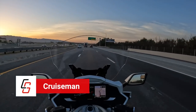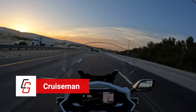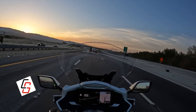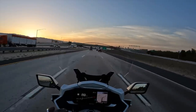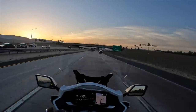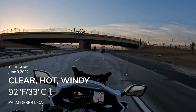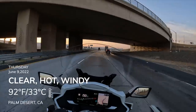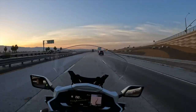Good morning everybody out there in YouTube land. This is Cruiseman with a very different motovlog today. I am actually on Interstate 10 East heading to Tempe, Arizona as part of my four-day ride back to Texas from California.